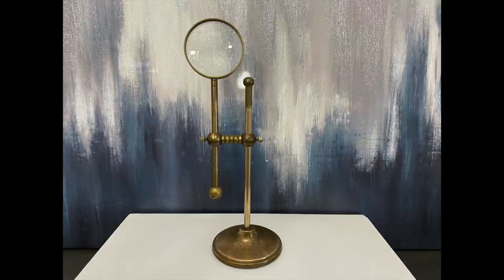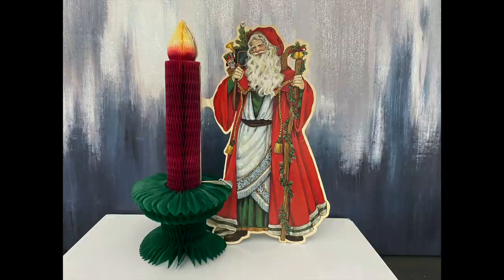I decided to pick up this tabletop magnifying glass. This is such a cool piece and it does need a little TLC. Who can resist a honeycomb piece of decor?